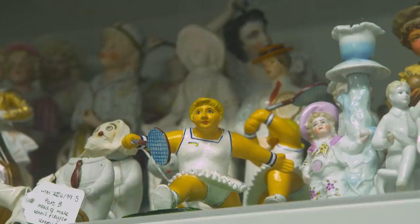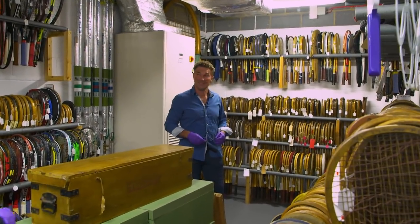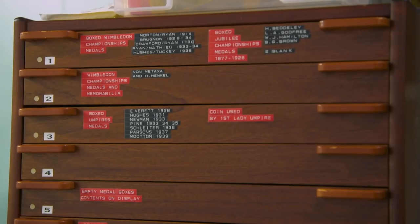The Wimbledon Museum is full of amazing artefacts, but within it there's a treasure trove of unseen memorabilia. Look who we've got — the 1987 Wimbledon singles champion, Pat Cash. Pat, you've been in here having a look around, what do you make of it?